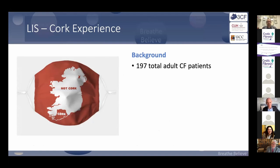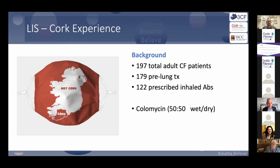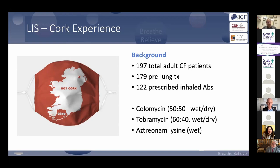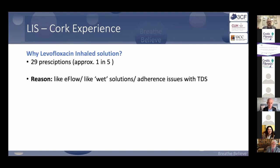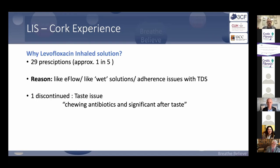In our unit, we have 197 patients, 179 pre-lung transplant, 122 on inhaled antibiotics. We see a 50-50 split between wet and dry colistin, tobramycin is 60-40 wet to dry, aztreonam is all wet. We have 29 patients — about one in five — using levofloxacin. They like the E-flow, they like that it's wet, and they don't want to do something three times a day. One person discontinued because of taste, which is understandable.